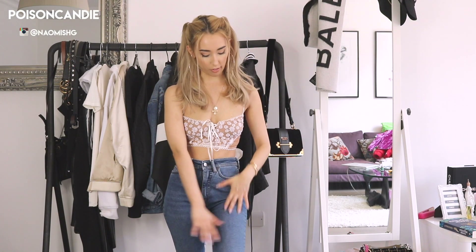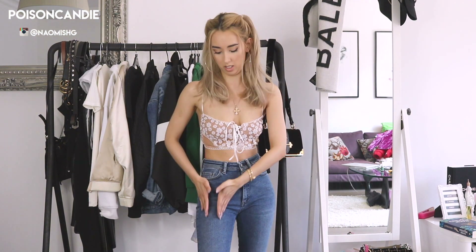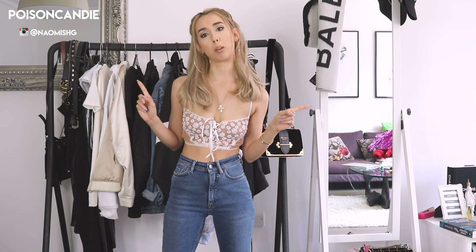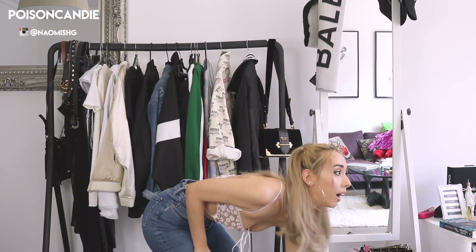I'm not really a fan of gradient jeans where the outside is very dark and the inside is very light. I suppose it creates an illusion to make your legs look slimmer, but I think it's quite out of style — not really in at the moment — and when it's not done right it can look a bit tacky, like something your mom or dad wore.